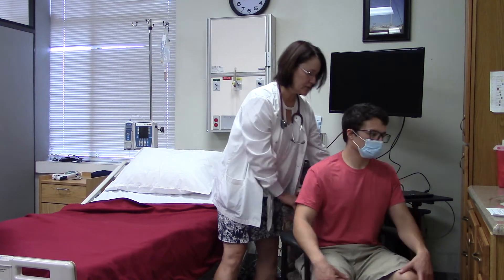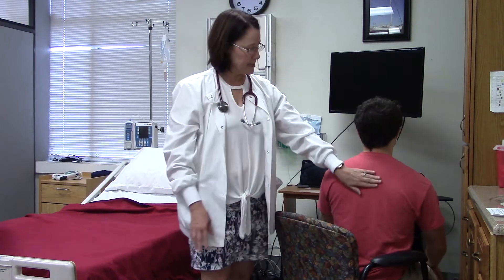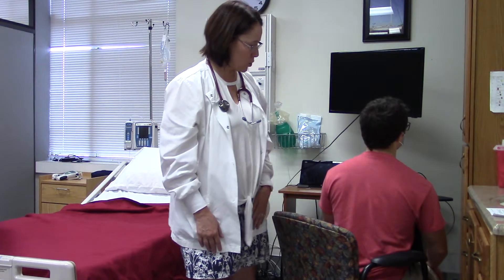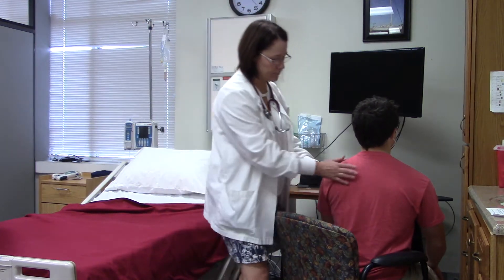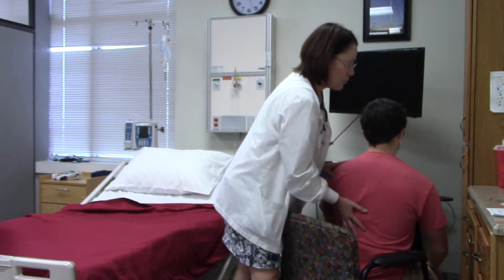I'm going to just turn you slightly here. I'm looking at the same things — looking for effort of breathing, for any masses or spinal abnormalities, and there are none, and for any masses or tenderness.